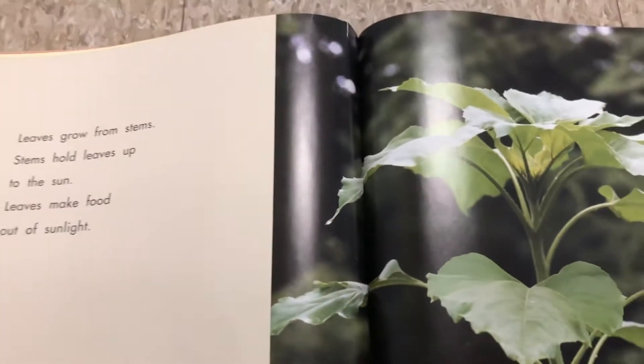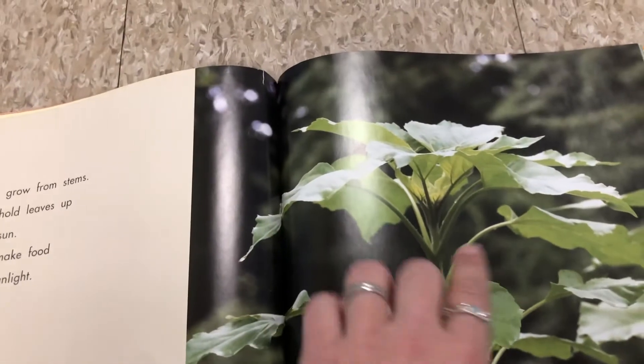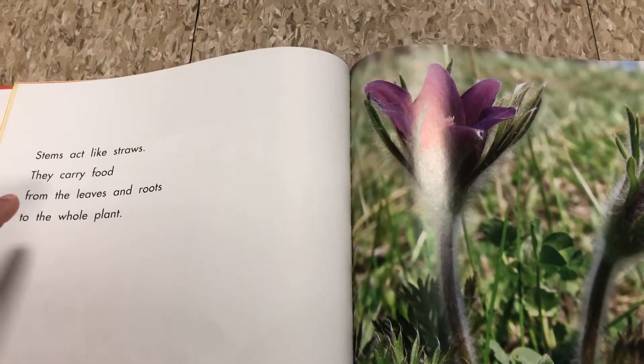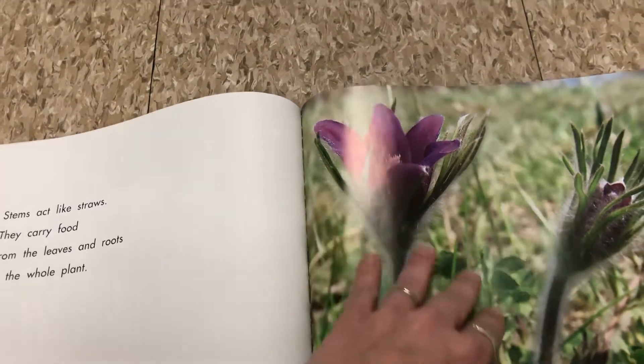Leaves grow from the stems. Stems hold the leaves up to the sun, and the leaves then make the food for the plant. Stems act like straws — they carry the food from the leaves to the roots, to the whole plant, and from the roots back to the leaves.